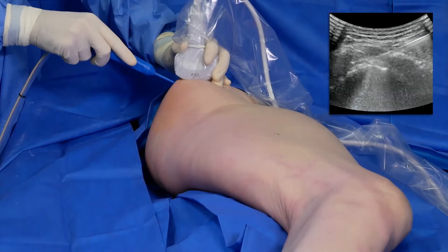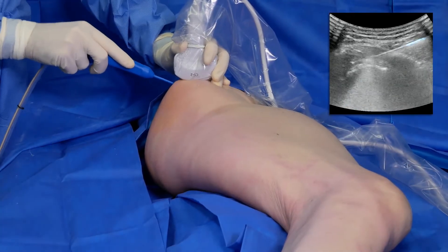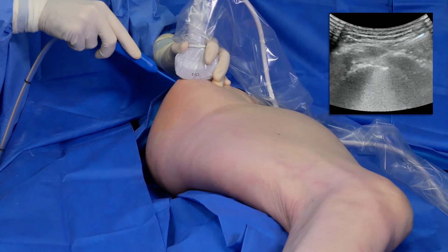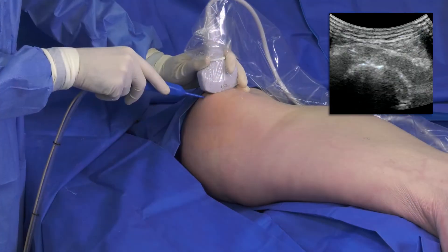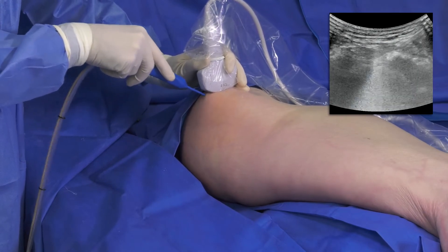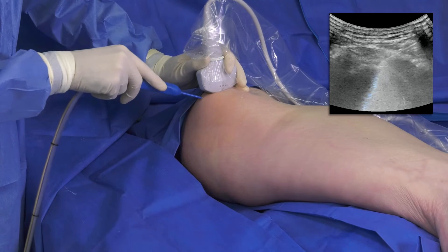As the procedure is performed, you can see the area of hypointense signal decreasing within the tendon. This corresponds with less resistance on tactile feedback with the device. I also use a gentle pistoning motion forward and backwards to reach all the pathology that is causing pain for the patient.